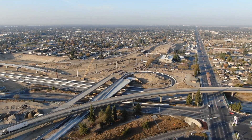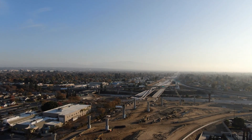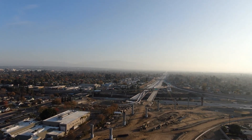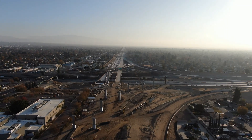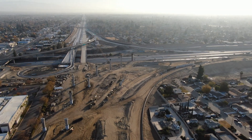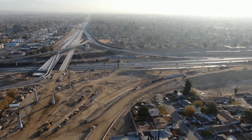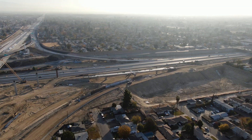Now we have to change locations due to range restrictions. We are on the west side of the Highway 99 and 58 interchange looking back toward the east. Look at all the columns that have been added — these will help support an aerial merge lane going from the 99 northbound, connecting to the Centennial Corridor and heading out to the west side parkway.